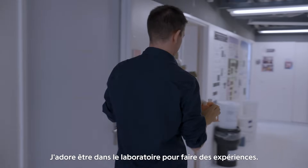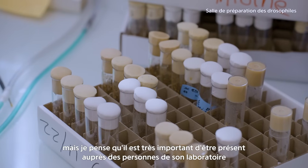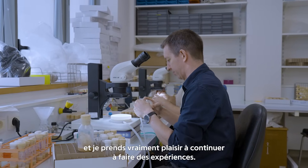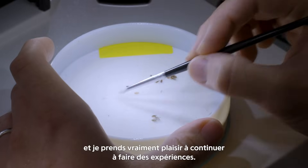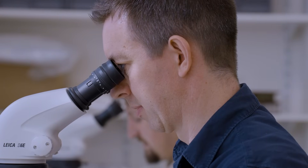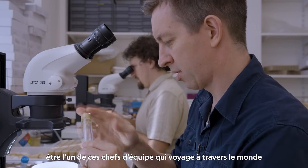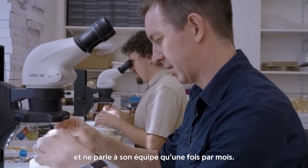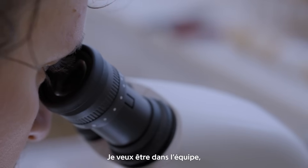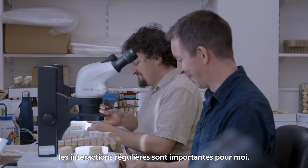I love to be in the lab doing experiments. Obviously I don't have so much time these days to do as many experiments as I would like, but I think it's very important to be in and around the people in your lab, and I really enjoy carrying on doing some experiments. I definitely don't want to be one of those supervisors who is off around the world and only speaks to my team every month or so. For me, that doesn't work. I want to be there, I want to be in the team, I feel like I'm part of the team, and regular interaction for me is important.